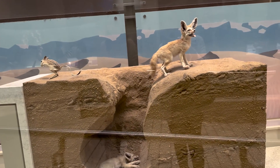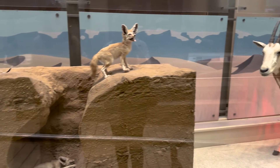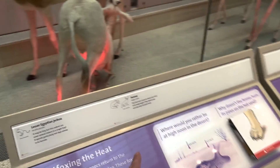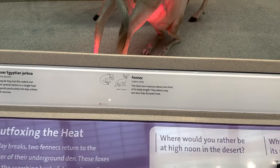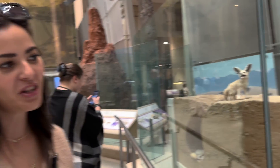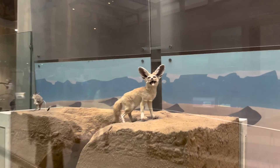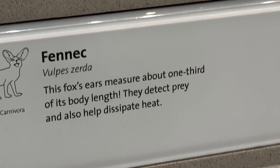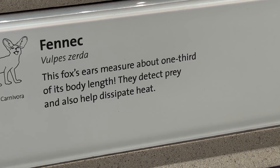Look at these little cats — they're so cute. These are fennec foxes. I used to want one of these. I really wanted a fennec fox, truly wanted one, and then I saw a YouTube video and they're nuts. I mean, they're wild animals. But they're so cute — look at how big their ears are. The fox's ears measure about one third of its body length.